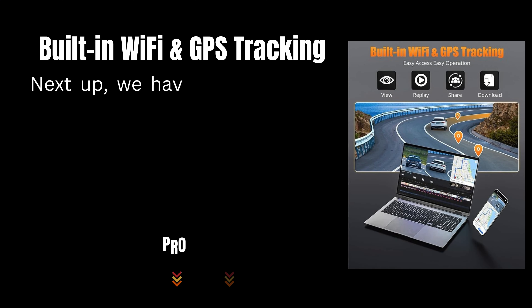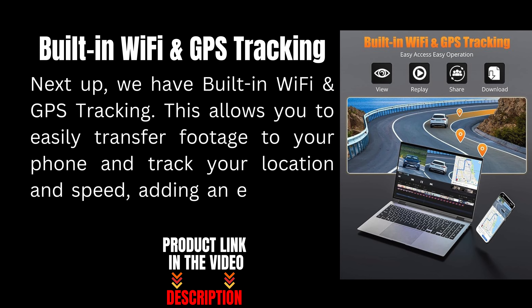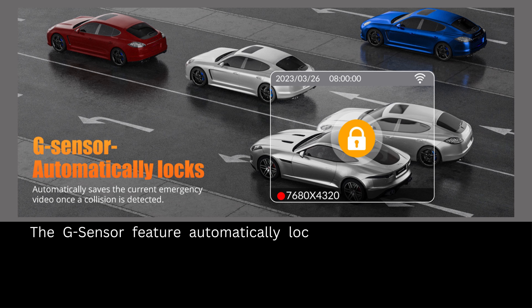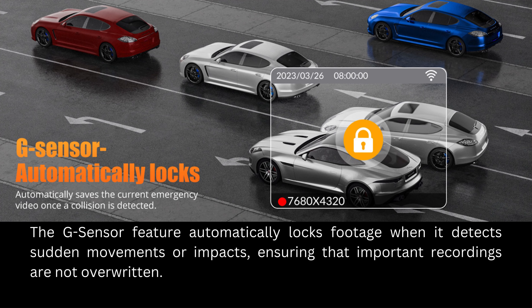Next up, we have built-in Wi-Fi and GPS tracking. This allows you to easily transfer footage to your phone and track your location and speed, adding an extra layer of information to your recordings. The G-Sensor feature automatically locks footage when it detects sudden movements or impacts, ensuring that important recordings are not overwritten.